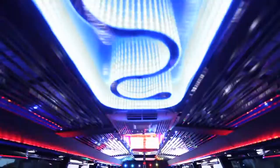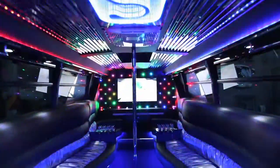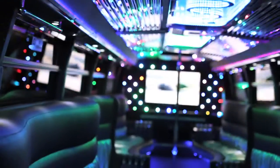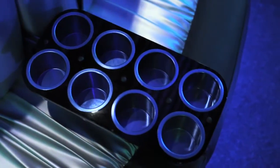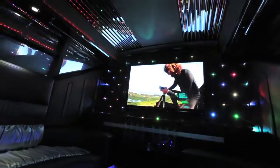The LimoBus has various features. We have a dancing pole, LED lights, LED light boxes, mirrored ceiling, state-of-the-art sound system, luxury lounges, cup holders, complimentary water on every trip, and a 52-inch plasma TV.